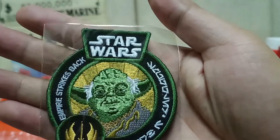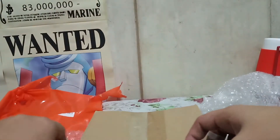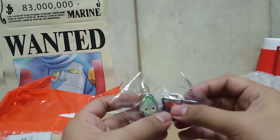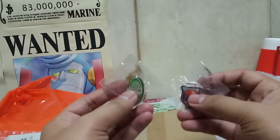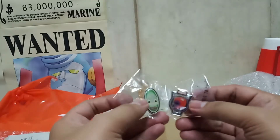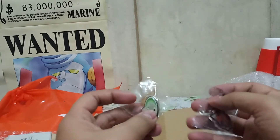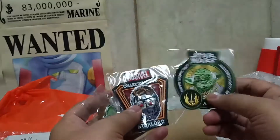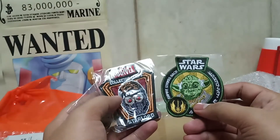So out of the little pack we got two pins — one Disney pin and one Marvel pin. Ironically, Marvel is already owned by Disney. And we also have a Star Wars patch and a Star-Lord patch.